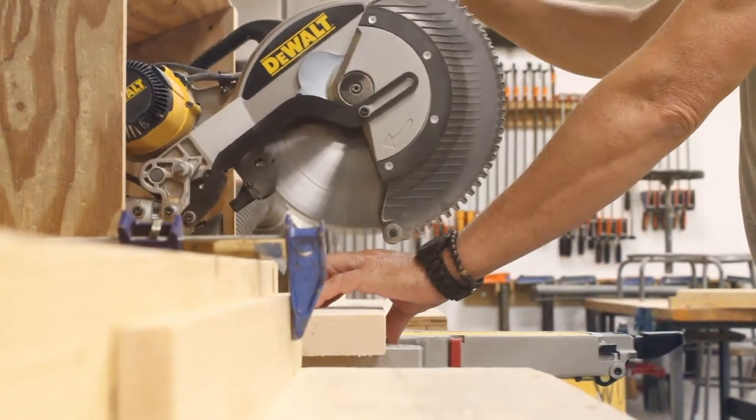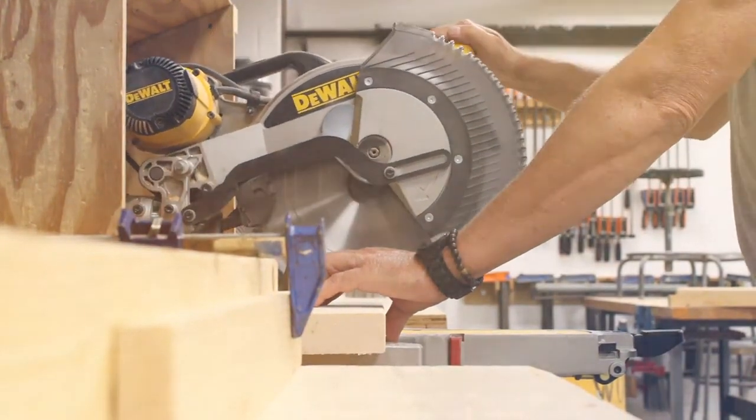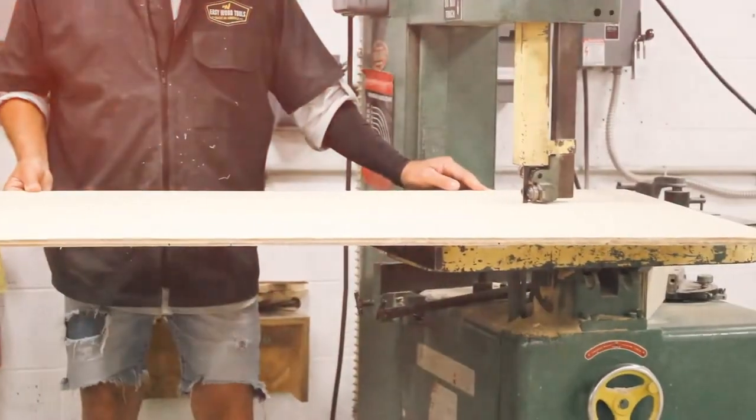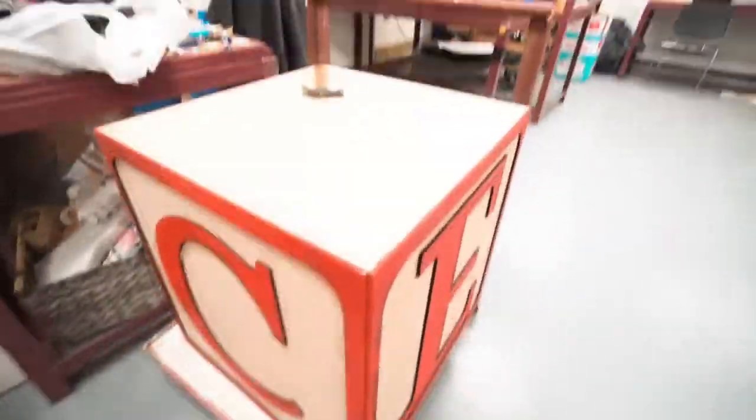The woodshop is an amazing facility because it's accessible by every division within the school, and each division will have their own uses for the woodshop.